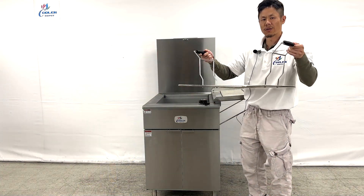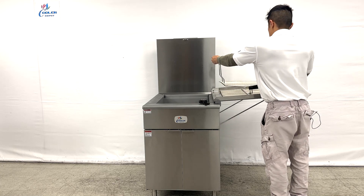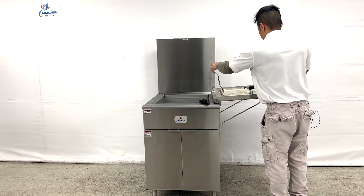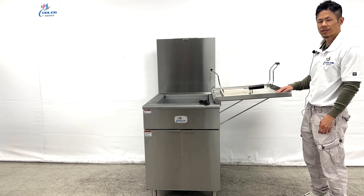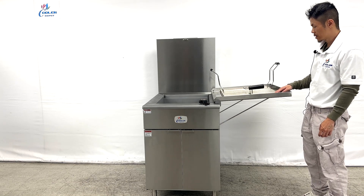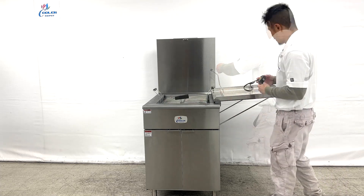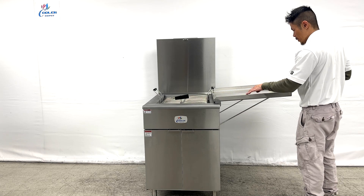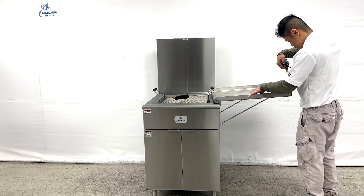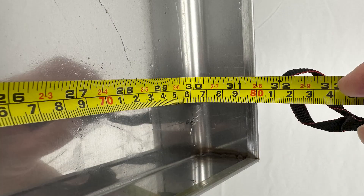This tray holding your doughnuts and funnel cakes can be placed on top here on the stand, working as a bench and a storage base for your doughnuts while the rest are cooking. The storage area measurements are 20 inches in length by 30 and three-quarter inches in depth.